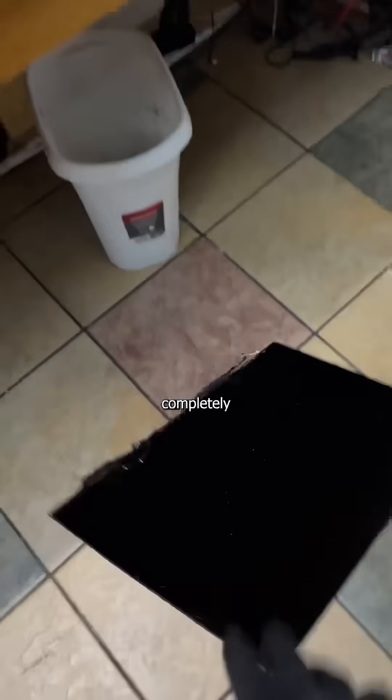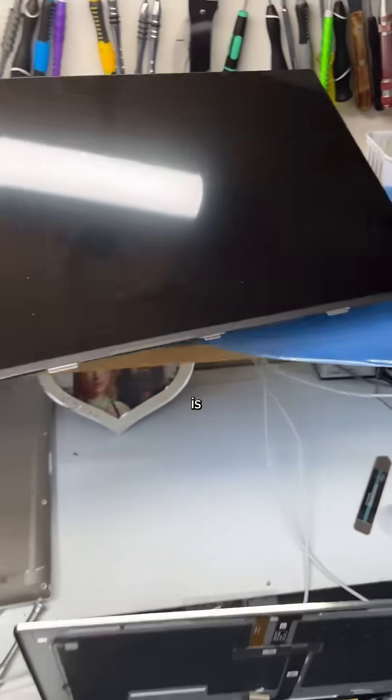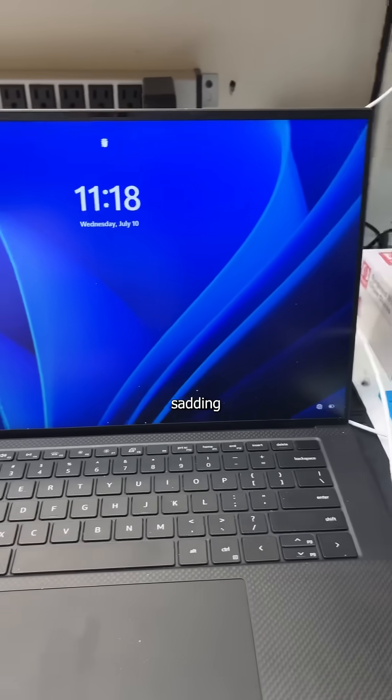Which I express in a completely normal, totally healthy, very productive way. Seriously though, the XPS is a nice laptop and I understand adhesive allows for a thinner, lighter design, but as a technician that's trying to save people money and reduce e-waste, it's incredibly frustrating.